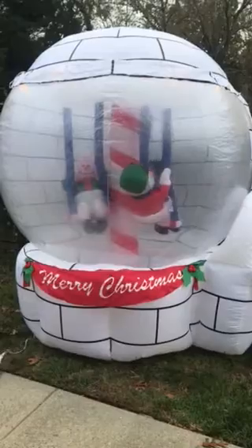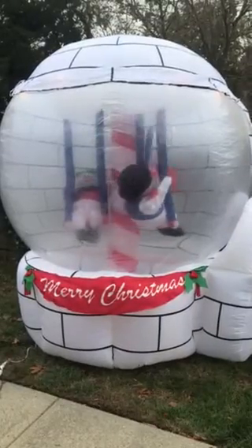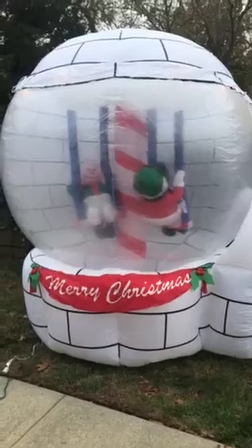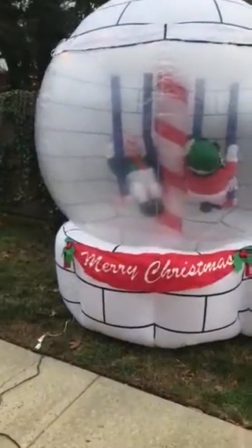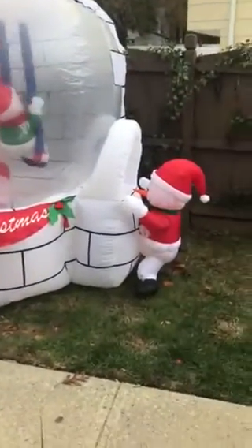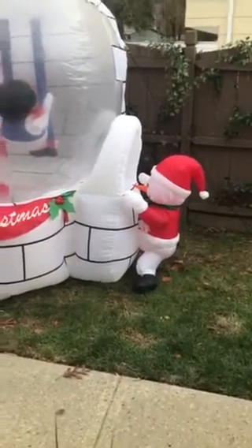Hello, thank you for looking at our video. What we have here is a Gemmy eight-foot-tall huge air-blown inflatable igloo rotating swing. As you can see, there are three snowmen inside on a swing going around. There's a Merry Christmas banner across the front — it's very tall and huge. There's also one snowman peeking in through the side.